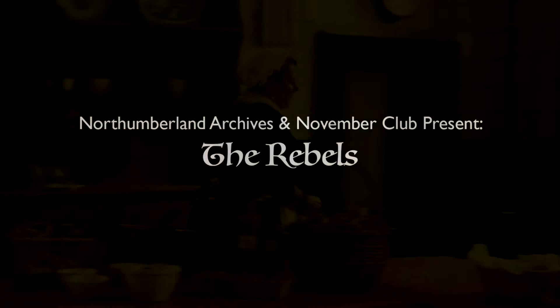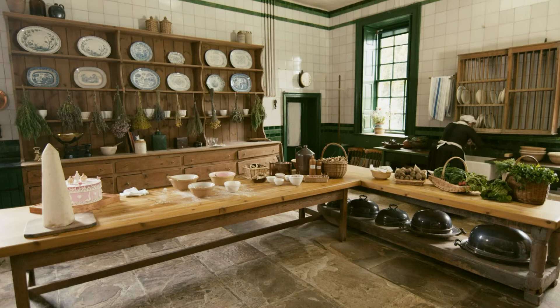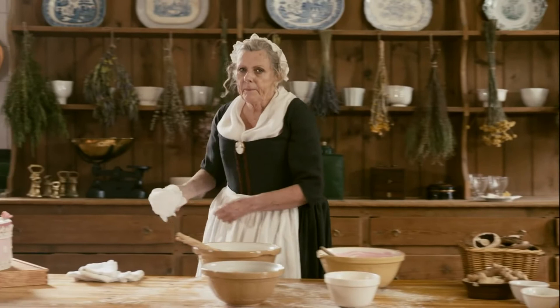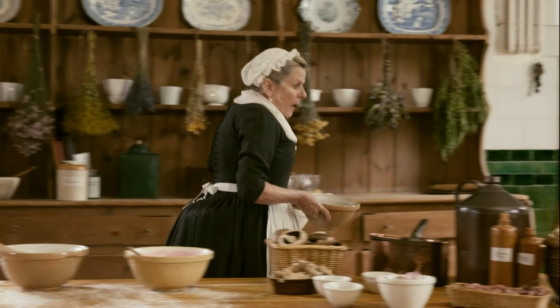Northumberland Archives and the November Club present The Rebels. Hannah Glass hurries across her kitchen to the sink and briskly washes her hands. Picking up a damp cloth, she strides back to face us across the table. "I am so angry and so afeared..." She picks up bowls. "I must distract myself..." and moves them aside.